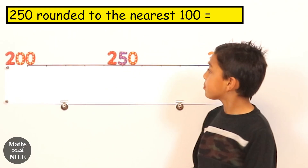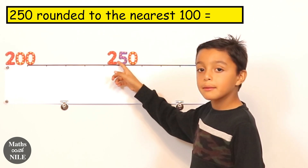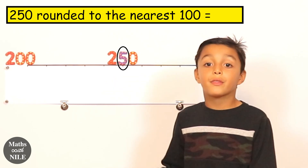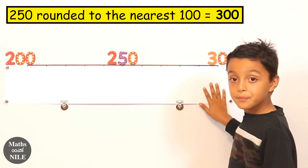Now you have two hundred and fifty behind you. Can you explain how you would round that number to the nearest hundred? If it's five and over, then you round up, and we have five. So we will round up to three hundred. Very good.